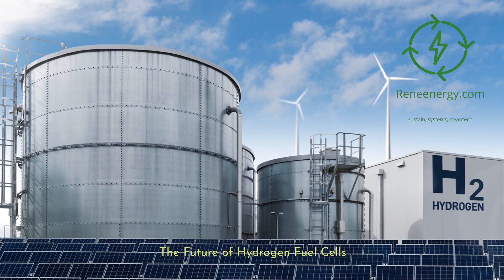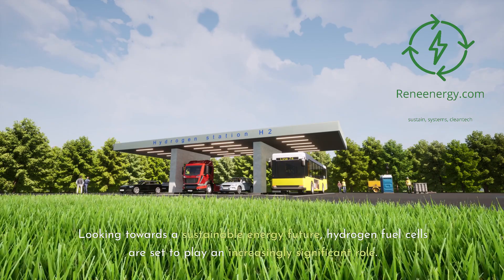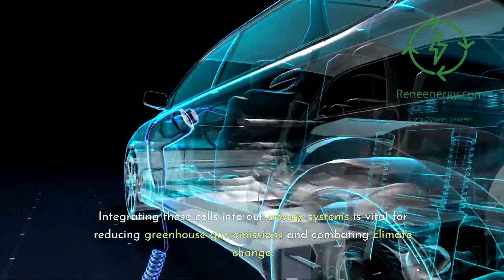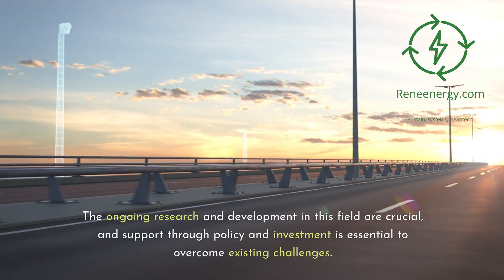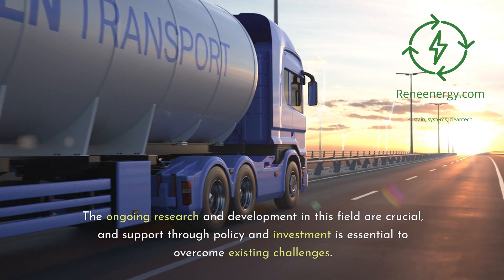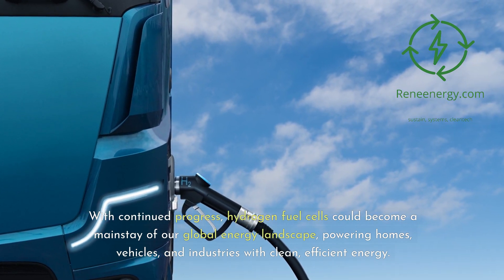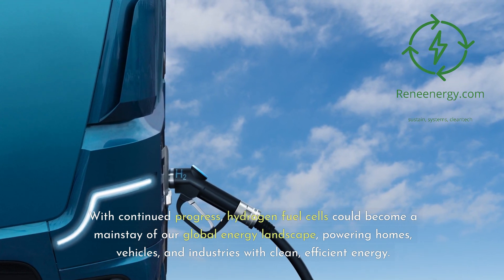The Future of Hydrogen Fuel Cells. Looking towards a sustainable energy future, hydrogen fuel cells are set to play an increasingly significant role. Integrating these cells into our energy systems is vital for reducing greenhouse gas emissions and combating climate change. The ongoing research and development in this field are crucial, and support through policy and investment is essential to overcome existing challenges. With continued progress, hydrogen fuel cells could become a mainstay of our global energy landscape, powering homes, vehicles, and industries with clean, efficient energy.